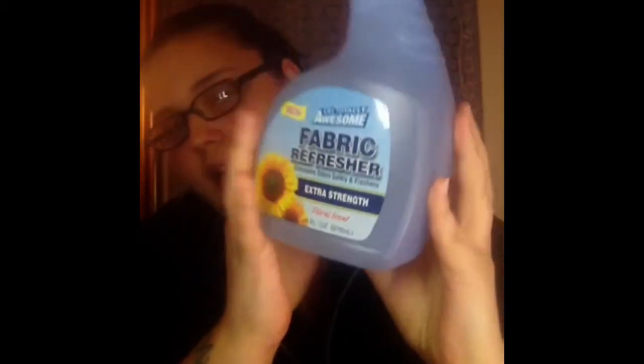Next I picked up this Aero Foam Juicy Grapefruit Foaming Hand Wash. It is dye-free and triclosan-free. I like the foamy soap, and this actually smells pretty good for a dollar. I then picked up the LA's Totally Awesome Fabric Refresher Extra Strength. I've never got this from the Dollar Tree, but it smells pretty good. Figured I'd give it a try — I guess it's kind of like Febreze. We'll see how it works.